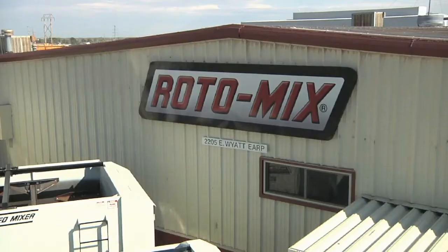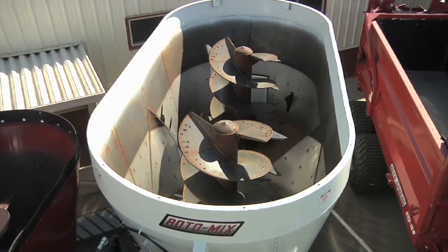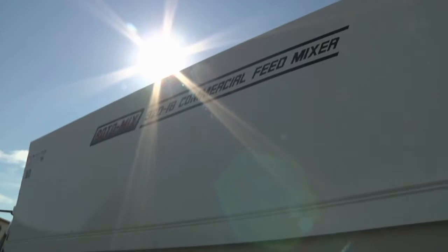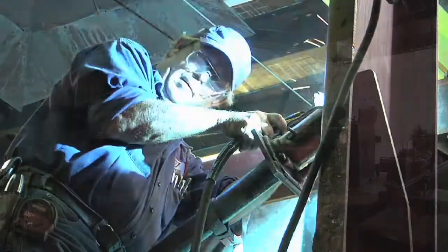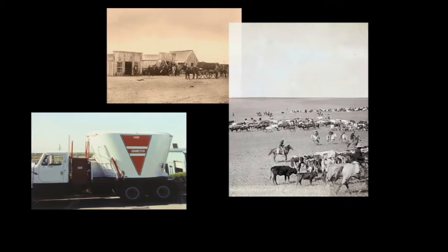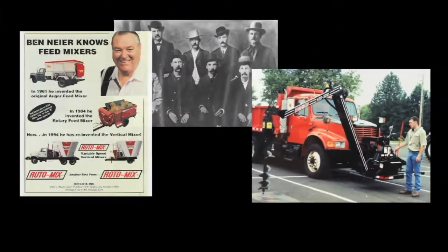The Rotomix legacy can be traced back to the 1960s when founder Ben Nyer designed and built his first auger mixer in a small shop on his farm in Kansas. Since then, Rotomix LLC has built a history of leadership and innovation and has done so in a historical area.